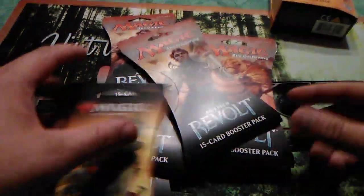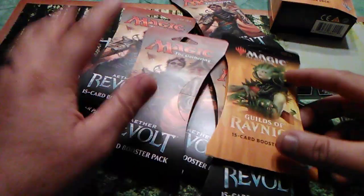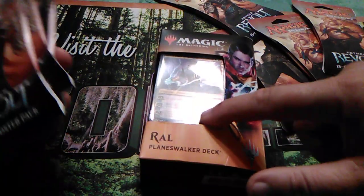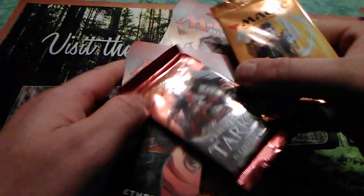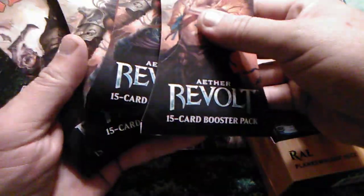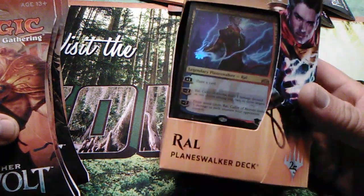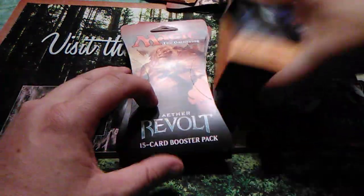Not going to open all of these today — might break it up and open some of them on Friday. But let's crack open a couple. We got four Aether Revolt packs, one Raw booster deck, and then of course the Tarkir. Let's start with this one.